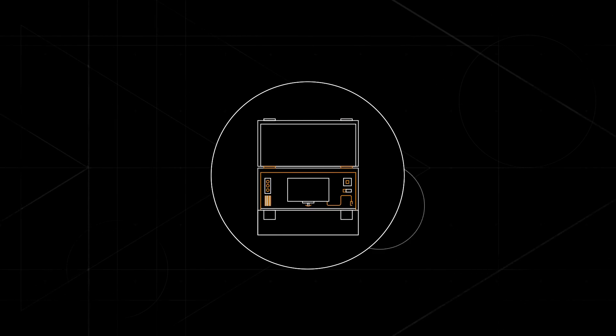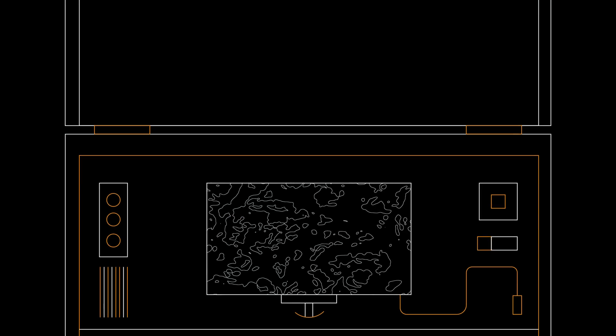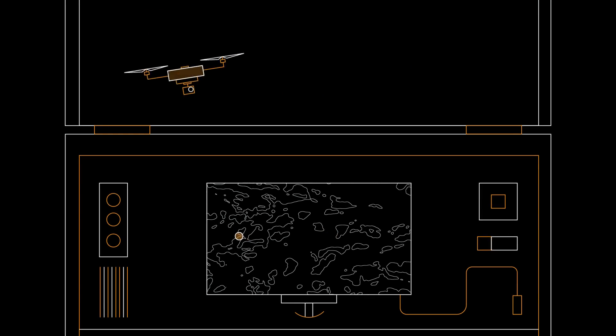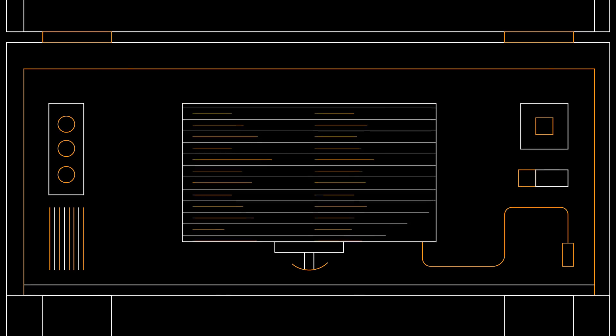AeroScope works by picking up the communication happening between the drone and its controller. It decodes the information in the signal, then displays telemetry and drone data on the AeroScope screen. The drone's flight path only appears on the map when the drone is powered on or in the air — once it's powered off, it disappears. AeroScope currently only tracks DJI drones, at least for now, but the flight history is still stored on the box and the pilot's email remains visible.